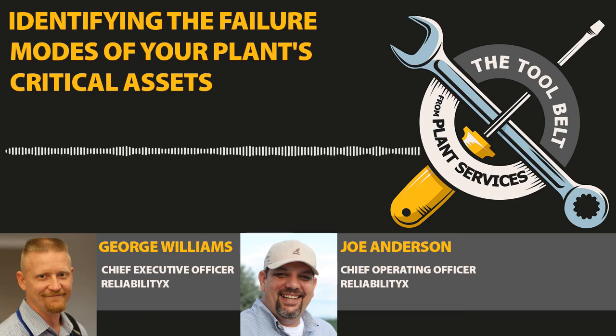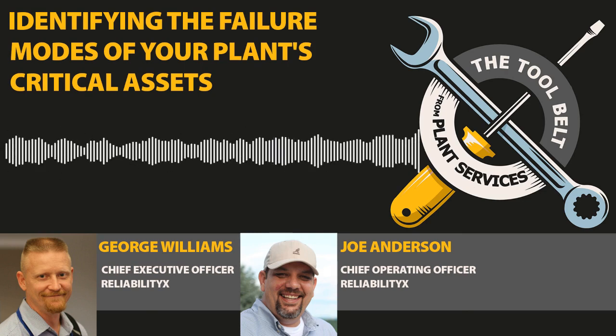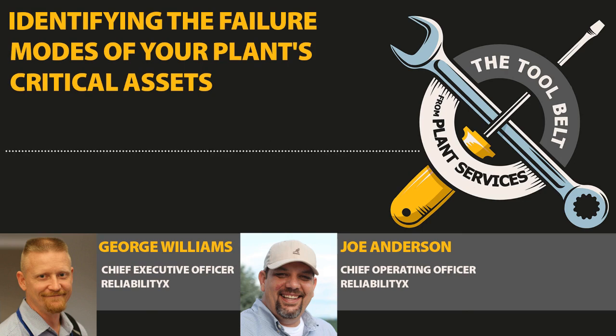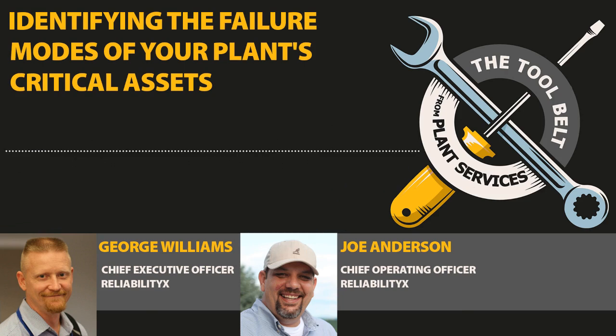Both George and Joe are tying this into the notion of continuous improvement, which is what this whole podcast series is driving toward. One of the key parts of getting out of reactive maintenance is to stop thinking of things as non-continuous or isolated. Once you engage in reliability, it is a continuous journey. The failure mode library you're building is a living library — people have to record things they might not otherwise consider recording. The biggest mistake a maintenance manager can make is completing a criticality analysis and acting like you never have to revisit it again.